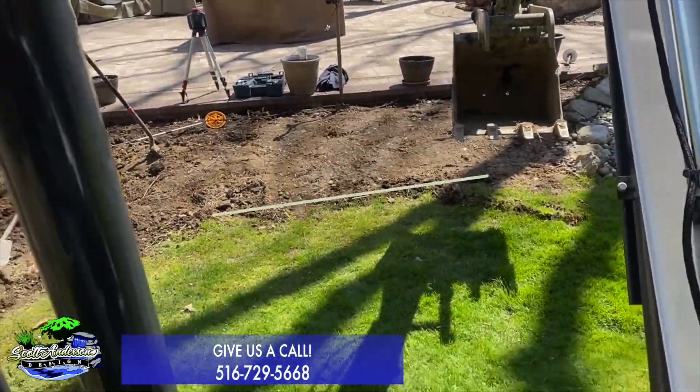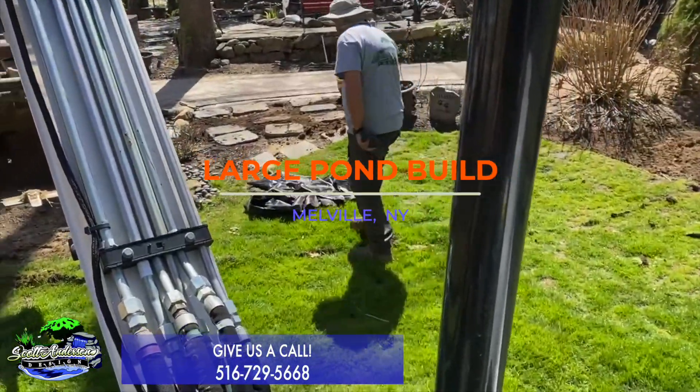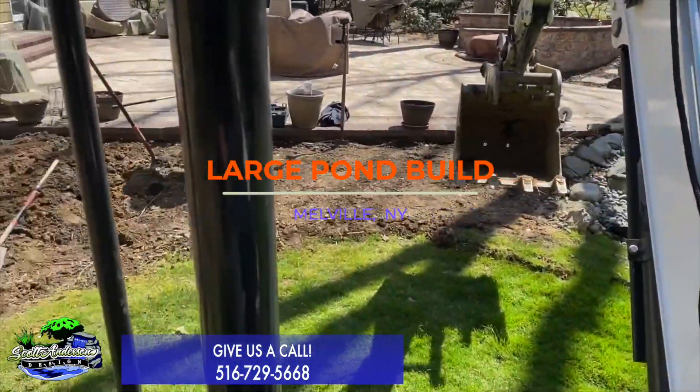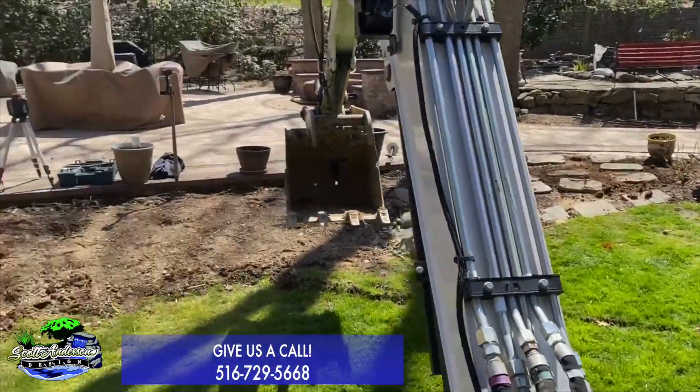Hey, my view for the day. I'm gonna be working on getting all this grass out of our way and getting this shelved in. I'm hoping to get this done in the next hour or two and get some boulders in the very bottom. Let's see how this works.